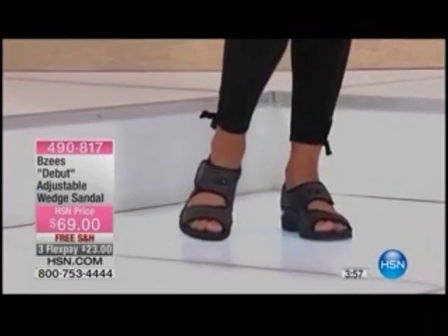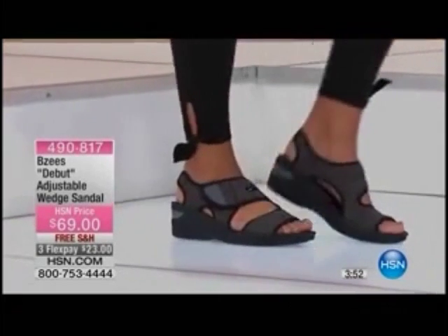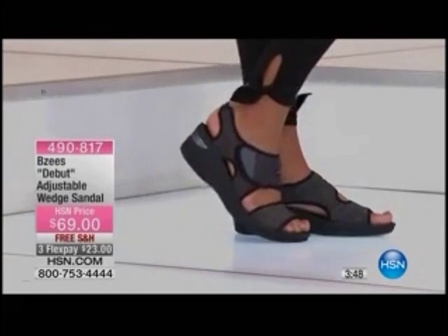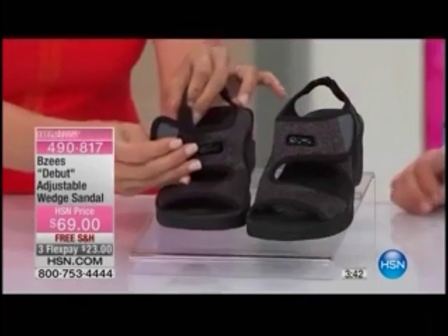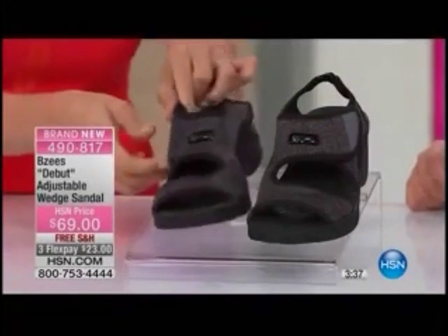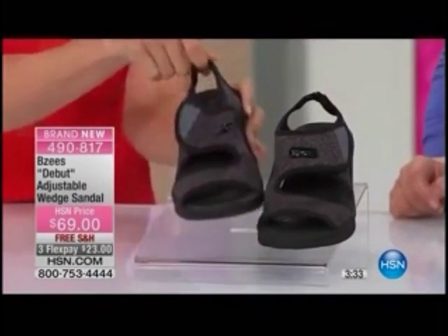For summer, we really want something lightweight, fun, airy — you want to be able to show off your pedicure. This is your sporty, beautiful look in the Debut. You've got the hook and loop closure, easy on, easy off. So if you're going through security for travel this summer and dealing with airports, you want to be able to go easy on, easy off — or just slide on something and have great comfort.